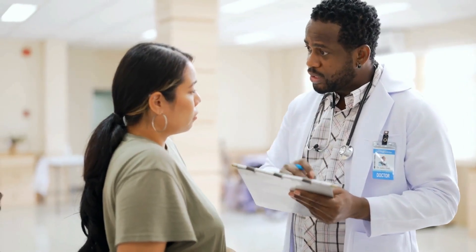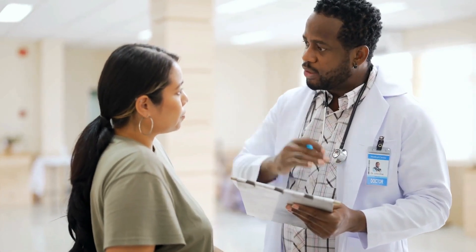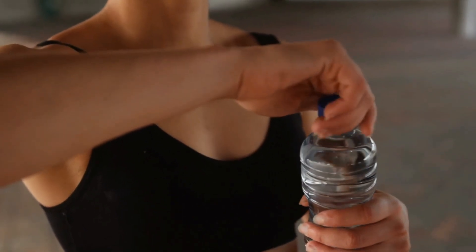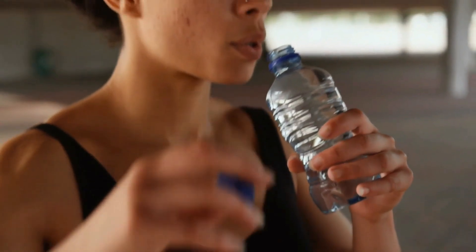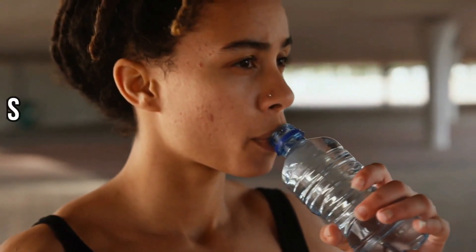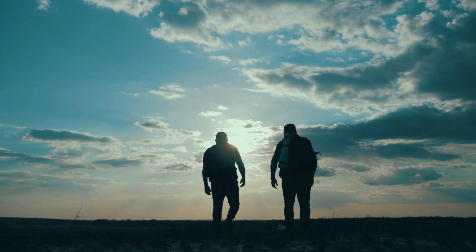For those seeking antioxidant benefits and interested in the emerging research on molecular hydrogen, hydrogen water might be the more intriguing choice. Meanwhile, individuals drawn to the concept of balancing their body's pH may gravitate towards alkaline water, despite the mixed evidence regarding its efficacy.